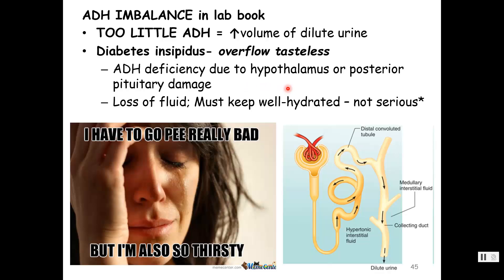ADH deficiency is usually due to hypothalamus or posterior pituitary damage — either one in the chain of command. You get a loss of fluid, so a person must keep well hydrated. This is not as serious as inappropriate ADH release. If someone has diabetes insipidus, yes they're going to urinate a lot and be super thirsty. But if they're conscious, obey their thirst, and have access to water, they'll be okay — they won't experience the brain swelling, headache, confusion, coma, and death associated with syndrome of inappropriate ADH release.